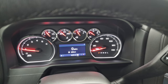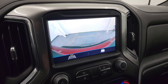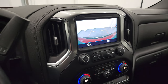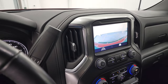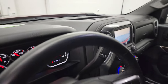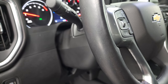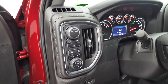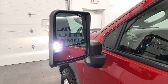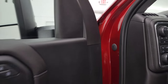It starts right up — no check engine lights or anything like that. There is your backup camera and it's working nicely. There are those LED side lights — they are super bright.